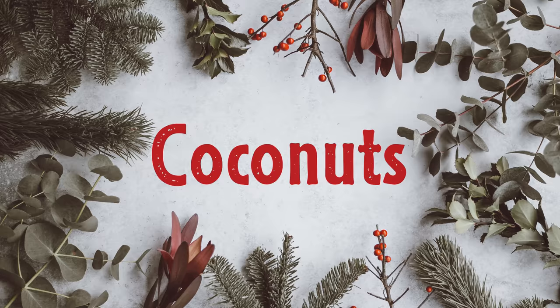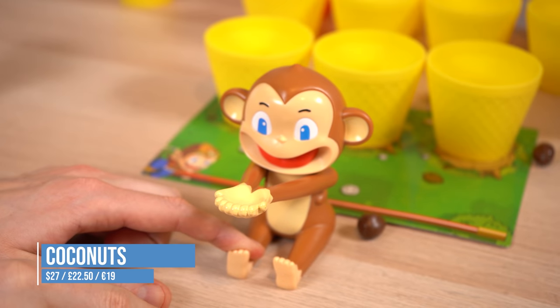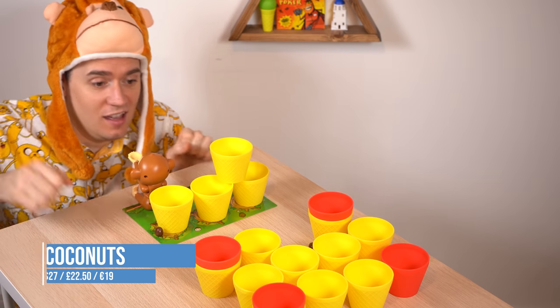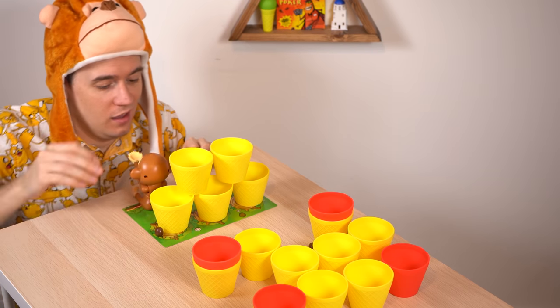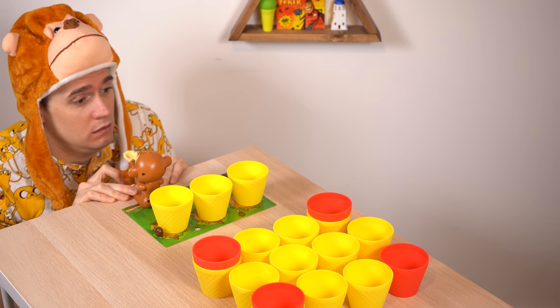Finally we have kids games suitable for ages 5 and up. Coconuts comes with plastic monkeys that catapult your coconuts — you're trying to get them into plastic cups to win them. If you get one in someone else's cup, you steal it. It's full of fluky bounce shots and you'll always get something.